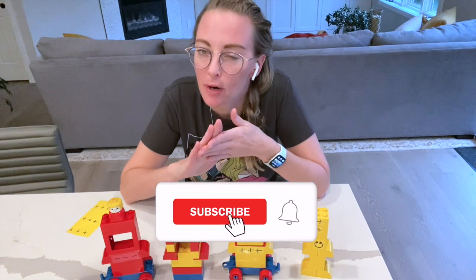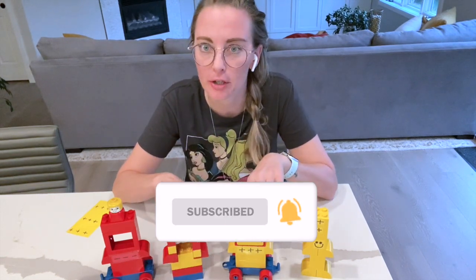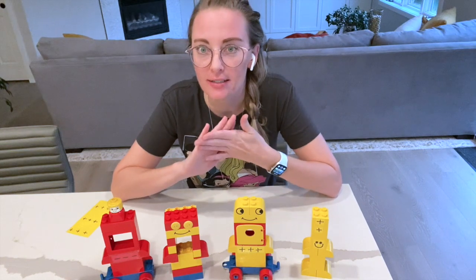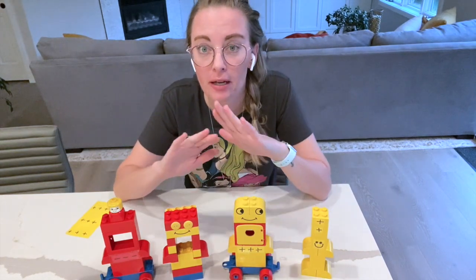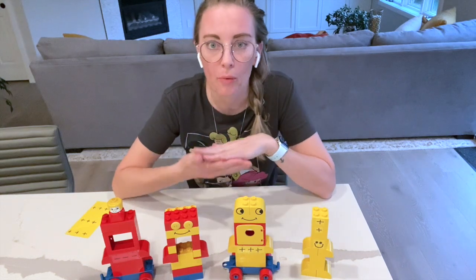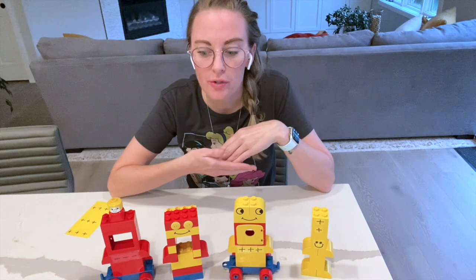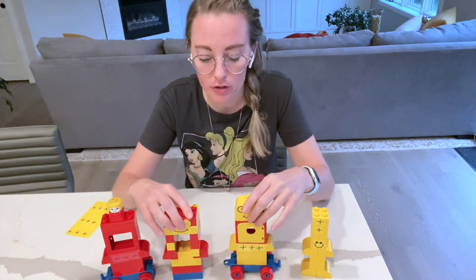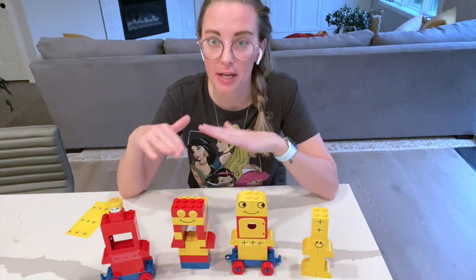Before I get into it, please like and subscribe. And if you have any new dialysis nurses or techs, please share this video with them. When I started as a dialysis nurse in 2016, I thought that these hepatitis B infection prevention practices were so bizarre. I worked as a CNA since 2003, a nurse since 2008, and I've never had to follow these infection prevention practices for hepatitis B patients in the hospital.